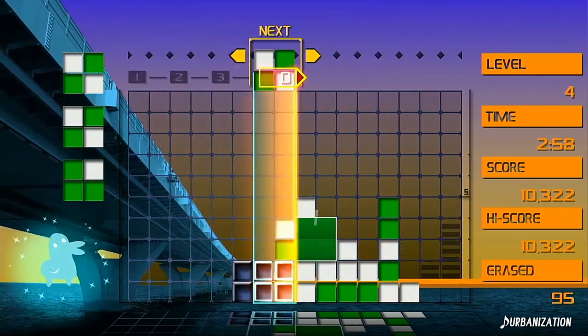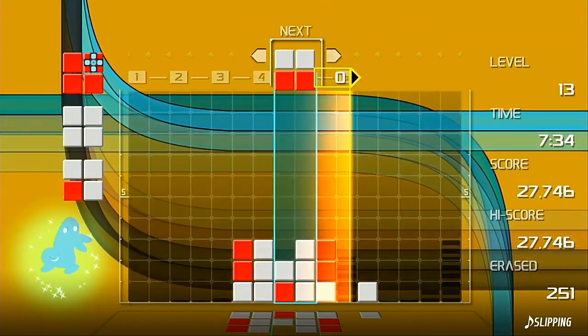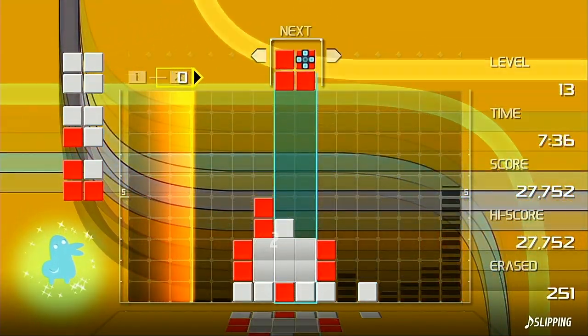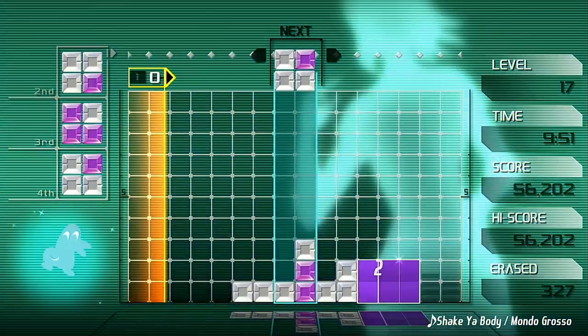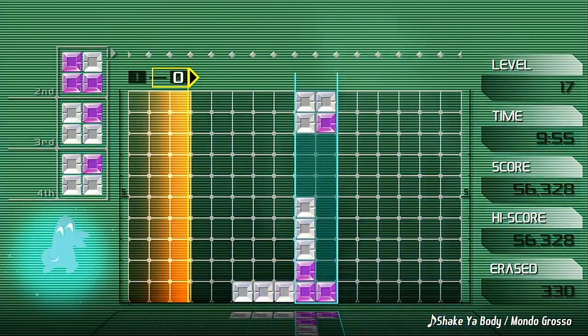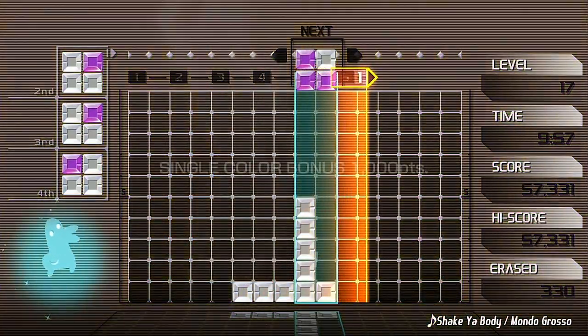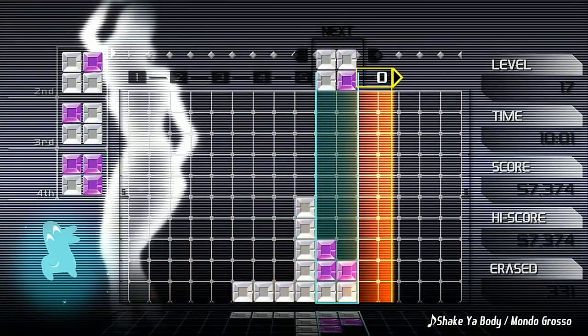With a slower BPM song you've got time to create bigger combos, but run the risk of filling your screen up before you manage to erase the blocks. A track with a faster BPM erases blocks more frequently, but you'll have to work quickly to create combos and erase multiple blocks at once. The player loses if the play field fills up to the top of the screen with blocks.